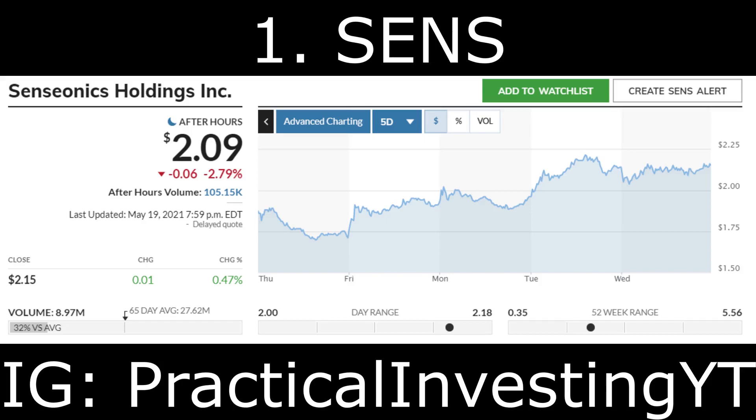SENS stock is up after reporting its first quarter 2021 financial results. It announced revenue of $2.85 million driven by European sales. The company also announced that its FDA review for Eversense resumed in mid-April with the assignment of a lead reviewer to a 180-day PMA supplement application. While the application did report a first quarter loss, it beat revenue estimates from several analysts including Zacks. Its first quarter 2021 gross profit increased by $20.16 million year over year.